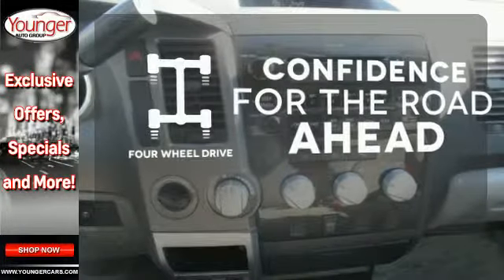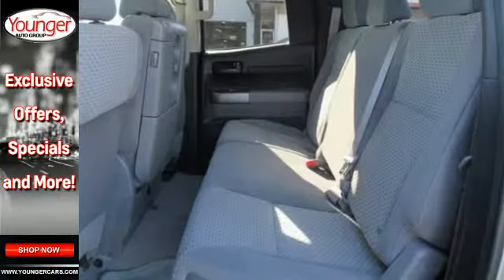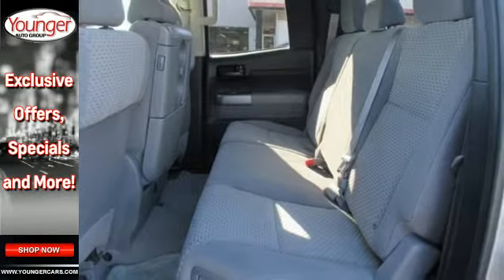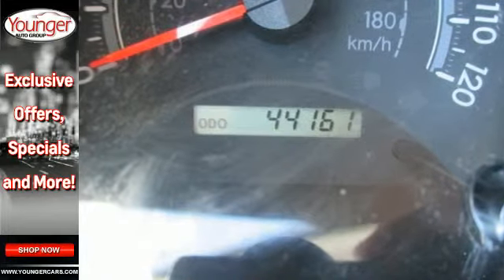You wouldn't head to the job site without all the right tools. Be prepared with four-wheel drive. The Tundra is a safe choice with its rock-solid chassis and perfect government crash test scores in front and side impact collisions.